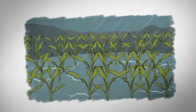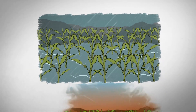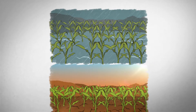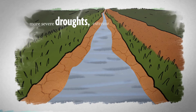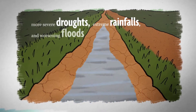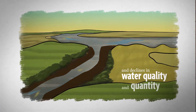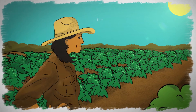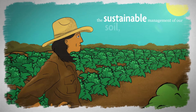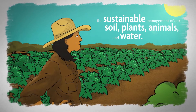Farmers and ranchers everywhere worry about water. There's too much in some areas, and not enough in others. We're seeing more severe droughts, extreme rainfalls and worsening floods, and declines in water quality and quantity. But we can respond to these challenges through the sustainable management of our soil, plants, animals, and water.